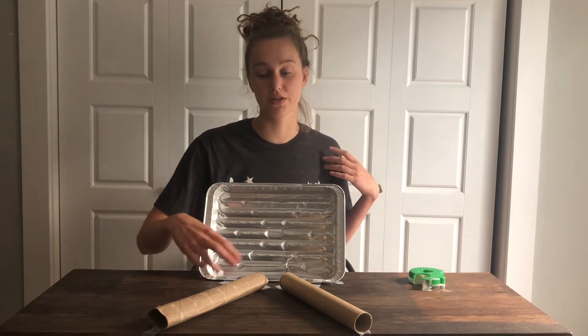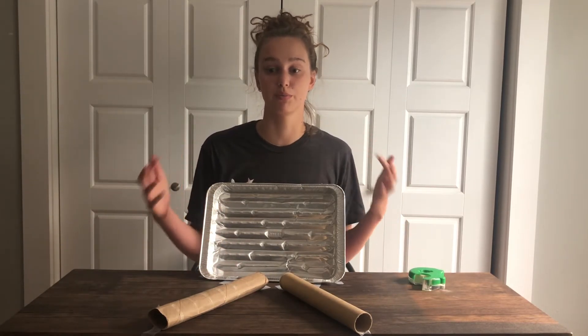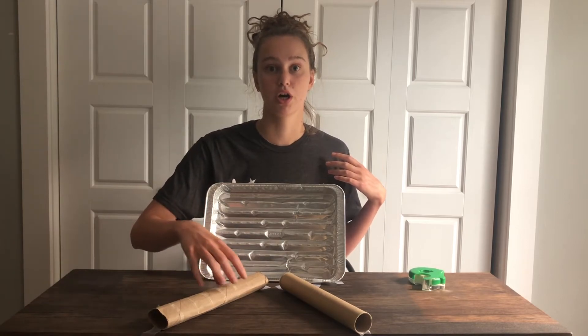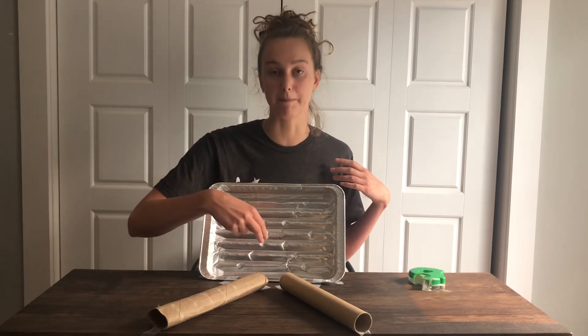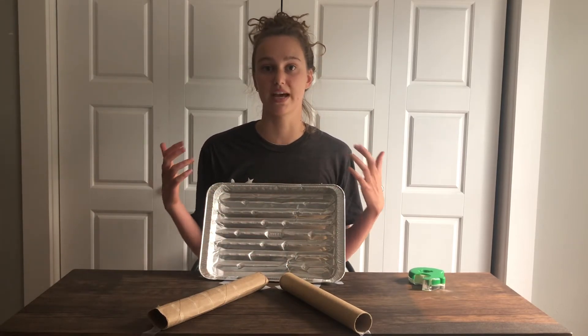Now try whispering into one tube and having your friend listen in the other. What's happening is that the sounds and vibrations you're making in this tube are traveling and hitting the tin, and then they're being bounced back into the other paper towel tube. This is how dolphins use echolocation.